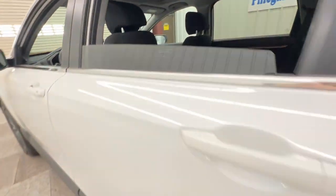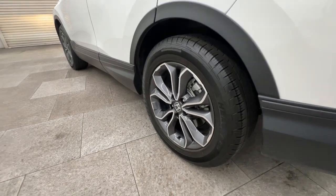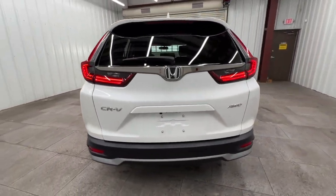What are you waiting for? Take the wheel of this sophisticated and powerful Honda CR-V and let the adventures begin.